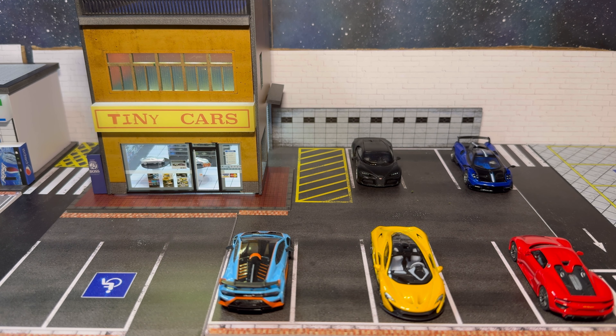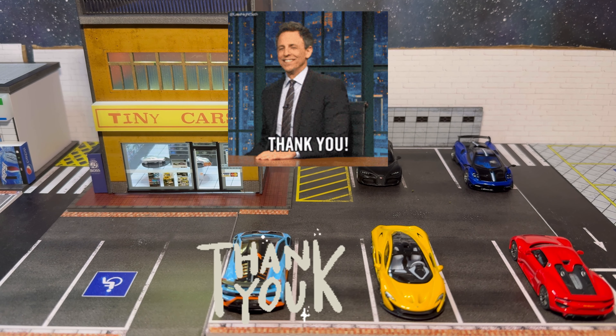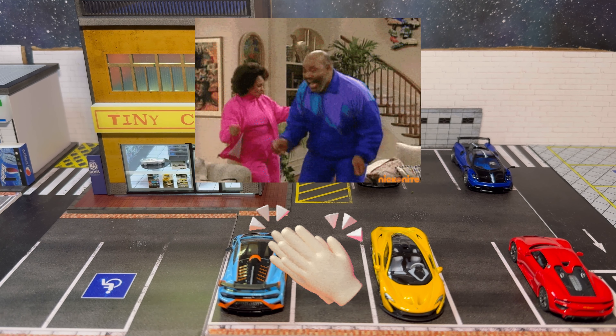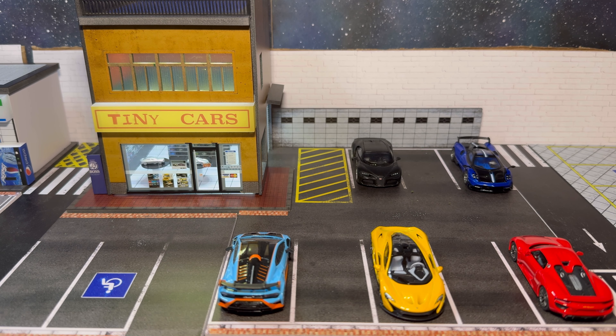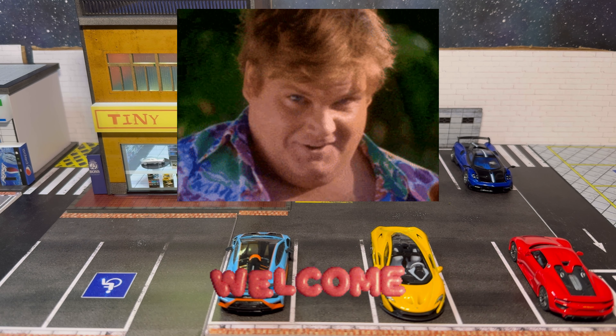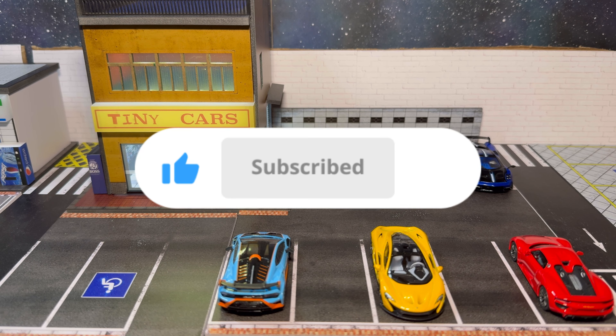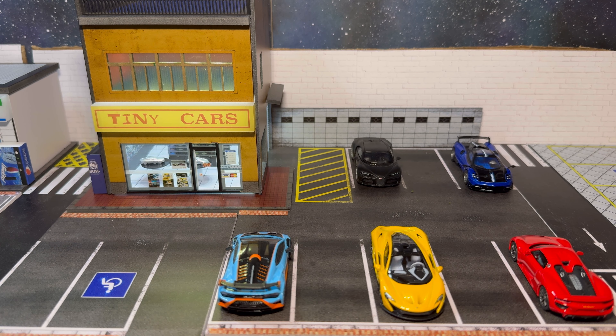What's up YouTube, welcome back to the channel — Demos Diecast. Thank you guys for tuning in today. Shout out to all of our returning viewers and subscribers, thank you, and welcome to all of the first time viewers and new subscribers to the channel. As you can see for today's backdrop we have some exotic cars set up at Tiny Cars in the parking lot.